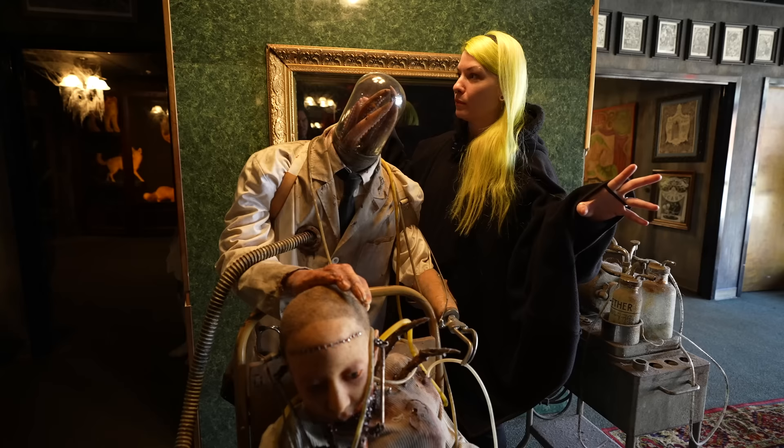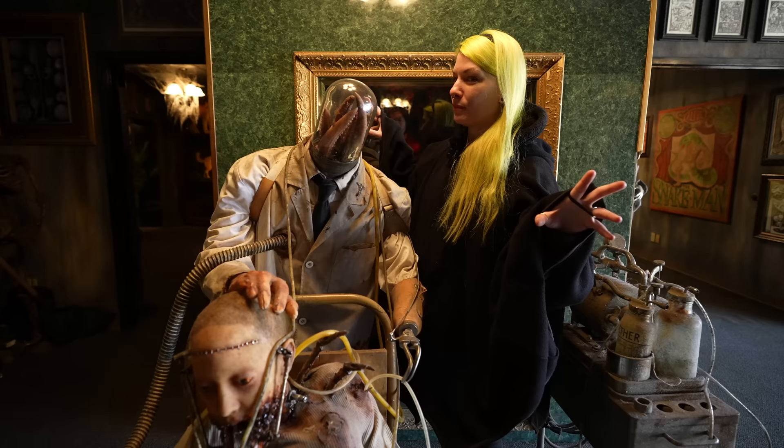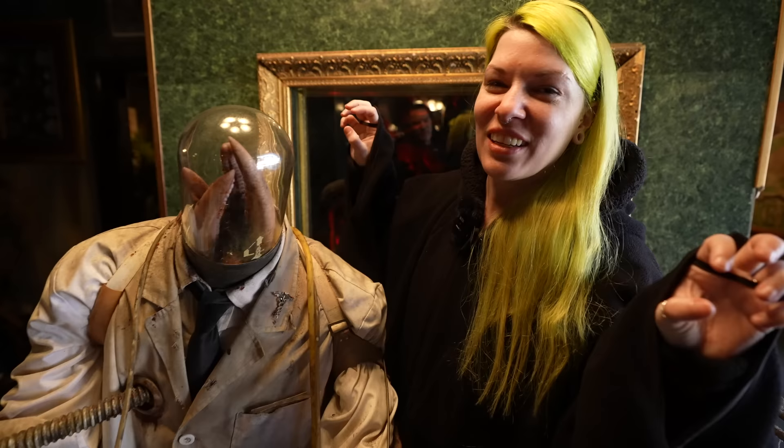For today's Grim Adventure, we find ourselves in Atlanta, Georgia, visiting a terrifying, spooky, scary place known as Netherworld Haunted House.